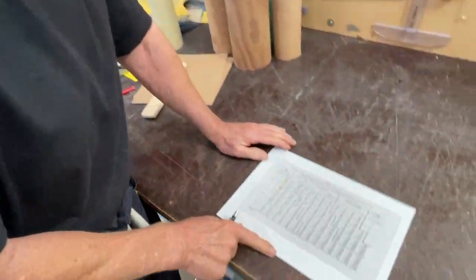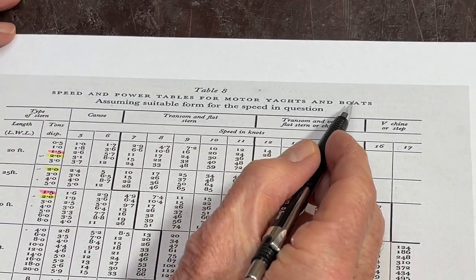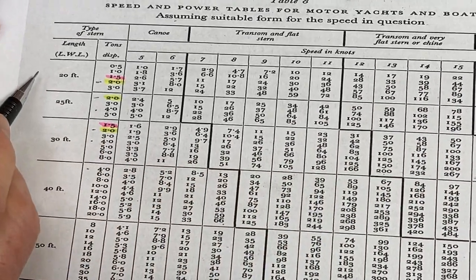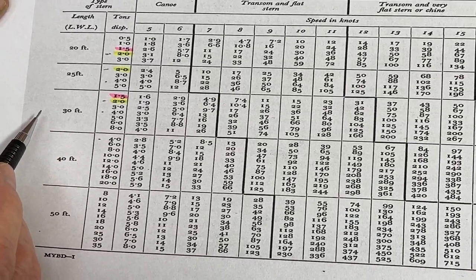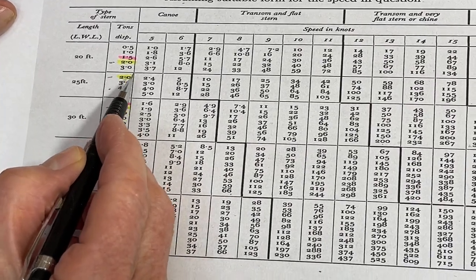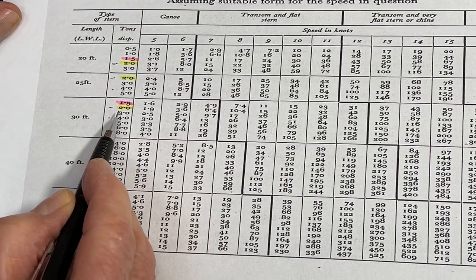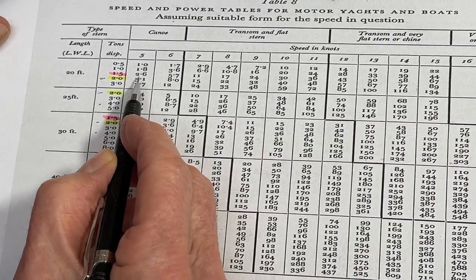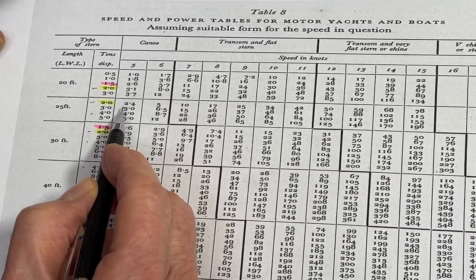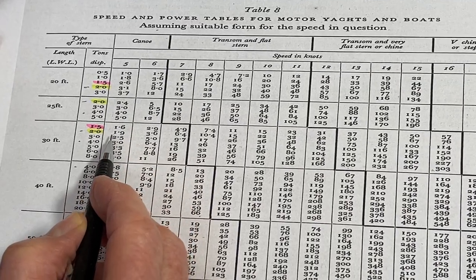This is a speed and power table for motor yachts and boats, with 20 feet, 25 and 30 feet. Now if you take the same displacement — for example, two tons — with 20 feet you see 3.1 horsepower. If you make the boat longer, you need less power: 2.4 horsepower. And even longer: 1.9.